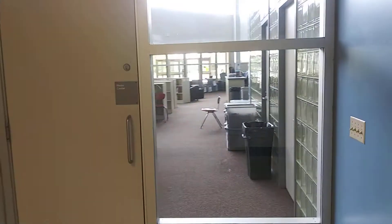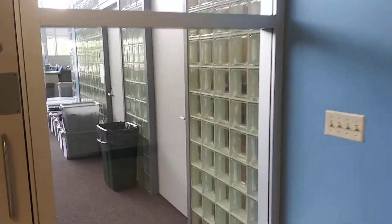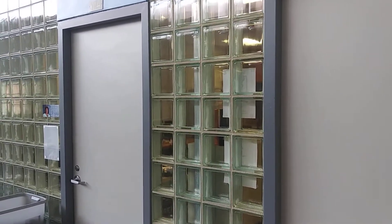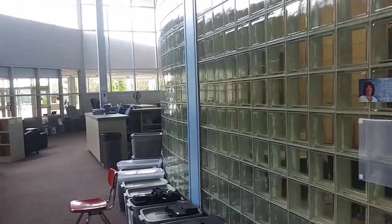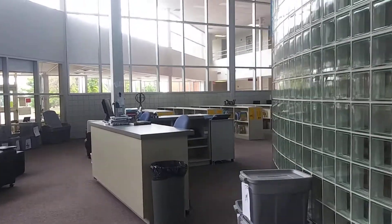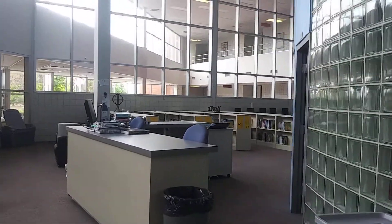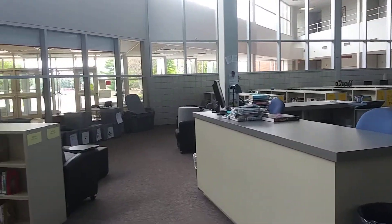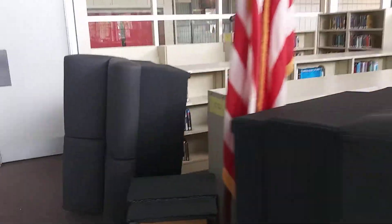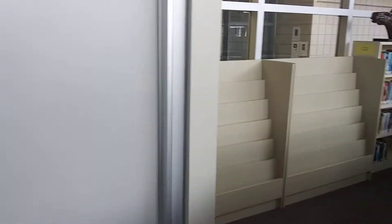Coming around here is another door to the media center. I'll take a step inside — these two rooms to the right go to the same room; that's Mrs. Fee's room. She is our tech assistant, our lab tech here at the school. You can see the front circulation desk. We're going to try to put some tape lines out here and spread out the library so we can make use of library time when you're in here for class.